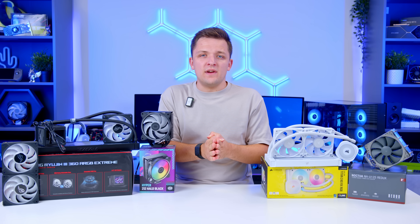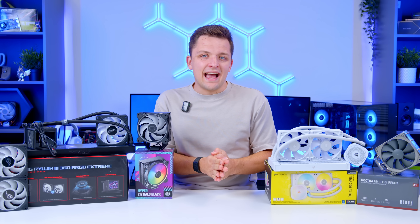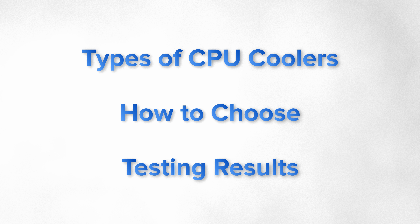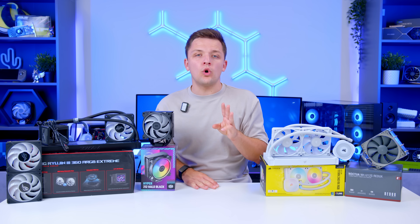Much like in my other buyer's guide videos for CPUs and GPUs, I'm going to start with some crucial context and explanation about the different kinds of coolers on offer, how you should go about picking one, and then look at the results of our performance-based testing. There are three primary ways that you can cool a CPU.